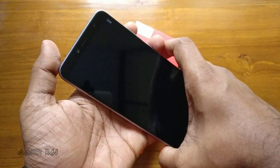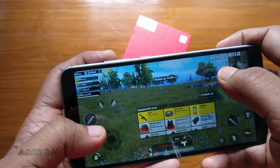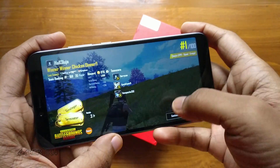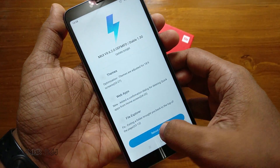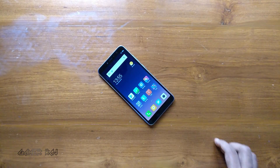I was also able to play PUBG Mobile with low settings. It didn't heat up much during a 28-minute match and I got a chicken dinner. The device also received a MIUI 9.6 update. That was about some performance checks on the new Redmi Y2 by Xiaomi — hope you liked it, adios!